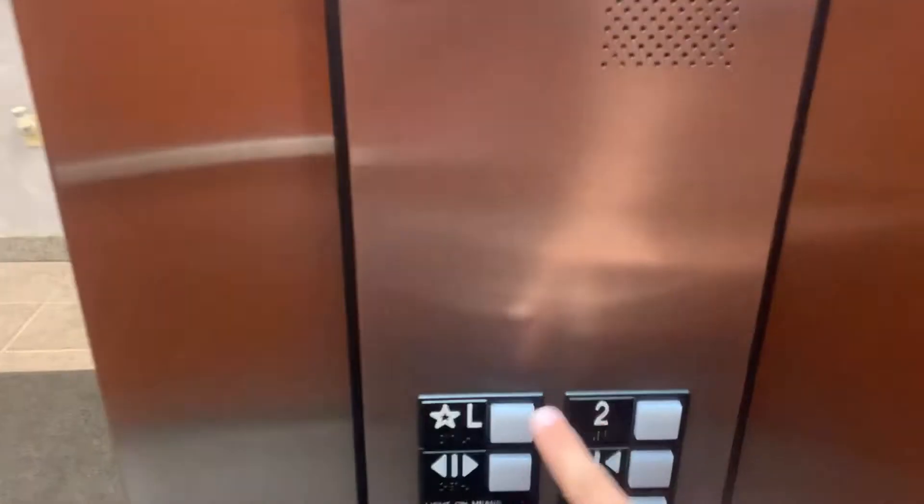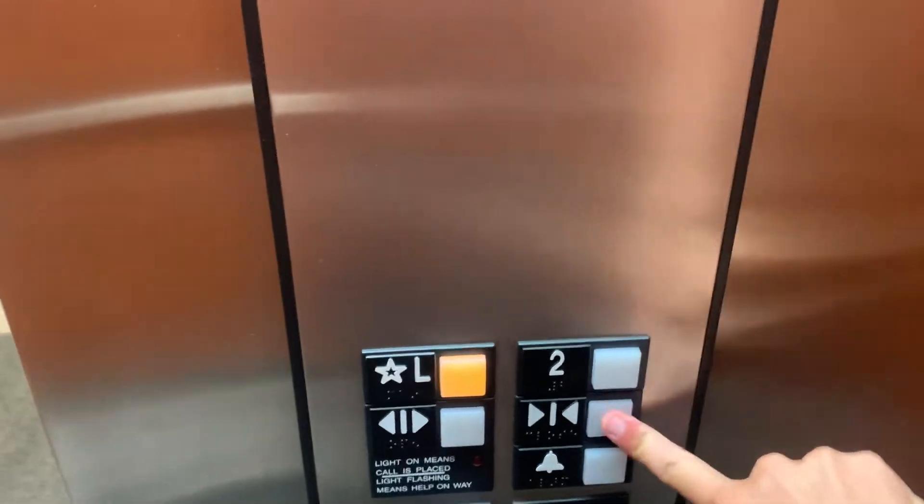Nice motor. And door closes when we push the button. I like that.